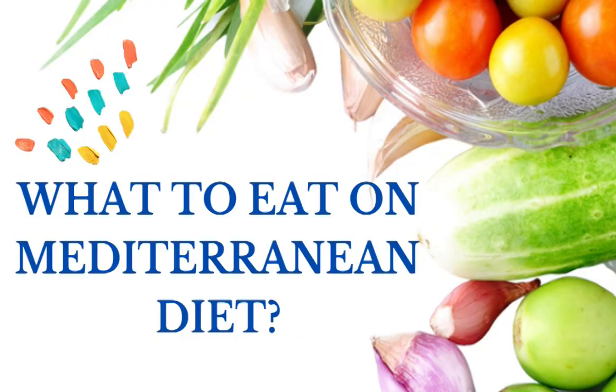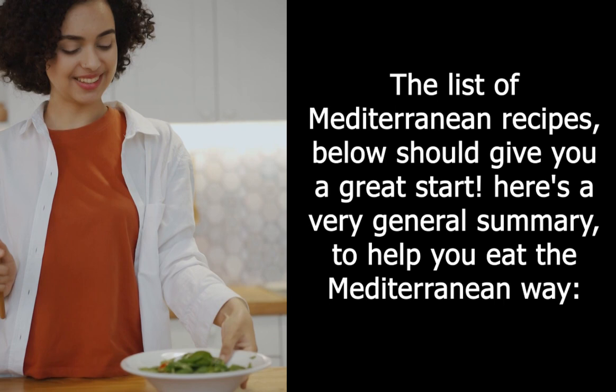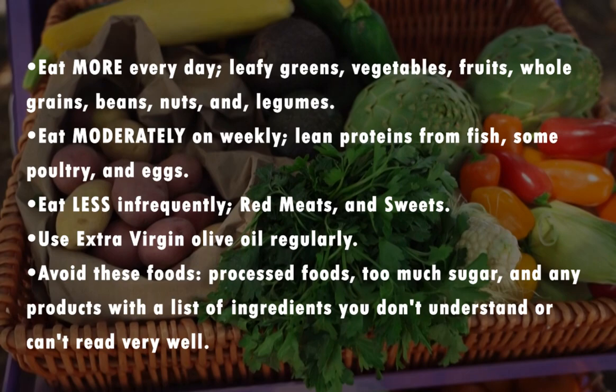Here is another point: what to eat on the Mediterranean diet. The list of Mediterranean recipes below should give you a great start. Here's a very general summary to help you eat the Mediterranean way. Eat more every day: leafy greens, vegetables, fruits, whole grains, beans, nuts, and legumes.